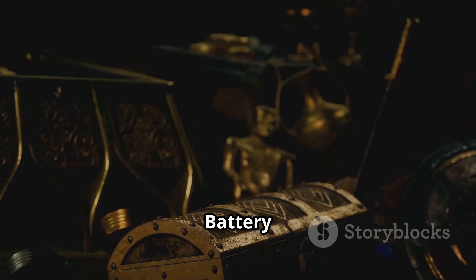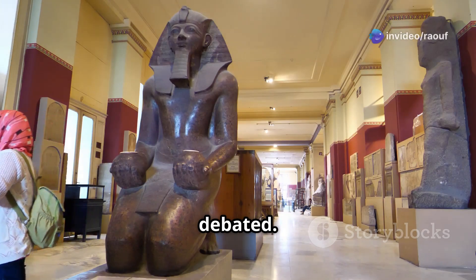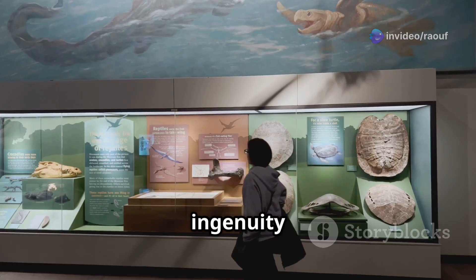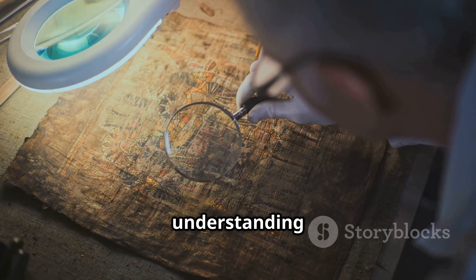The Baghdad Battery remains an enigma. Its true purpose is still debated. The artifacts are now on display at the National Museum of Iraq, where they serve as a reminder of the ingenuity of ancient civilizations and challenge our understanding of history.